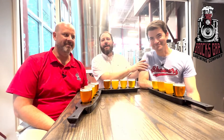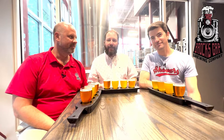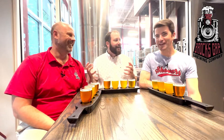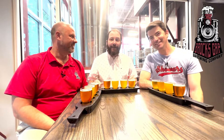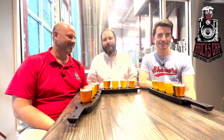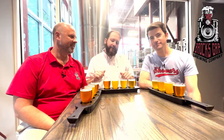Welcome to Hopped Up Beer Review. Today you can see we are out of the box — out of the attic. We are here in Hoover, Alabama at Brock's Gap Brewing Company to try a flight of beer and let you guys know what we think. Great to see you not behind the screen. It's nice to be out of the attic. I'm Brian Malone, and we are here to try some beer from Brock's Gap Brewing Company.